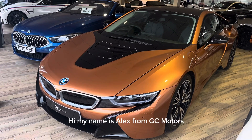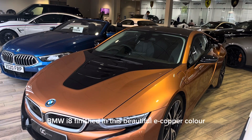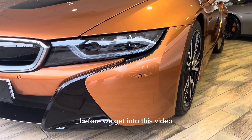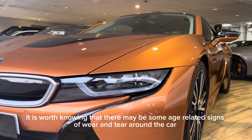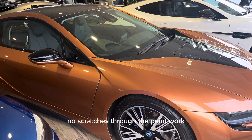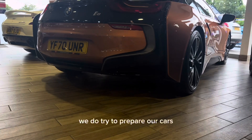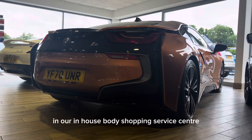Hi, my name is Alex from GC Motors and today I'm going to be showing you around our 2020 BMW i8 finished in this beautiful e-copper colour. Before we get into this video, it is worth noting that there may be some age-related signs of wear and tear around the car due to it not being brand new. However, we do guarantee no dents, no scratches through the paintwork, and no scuffs to the alloys. We do try to prepare our cars to the highest possible standard in our in-house body shop and service centre.